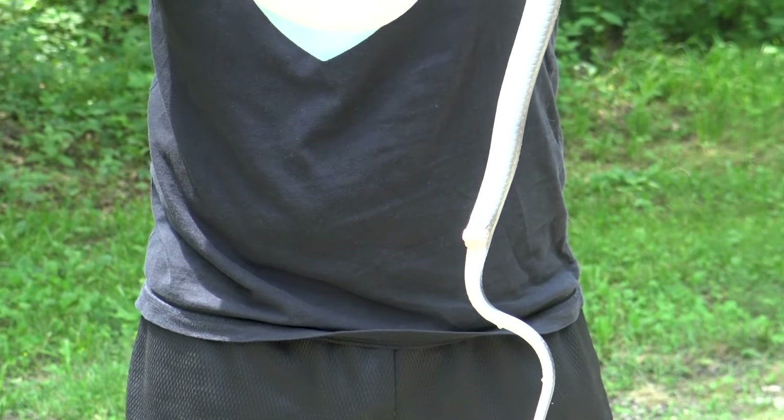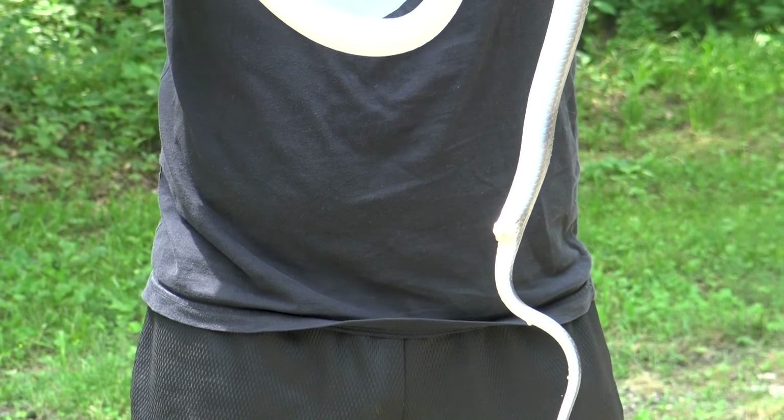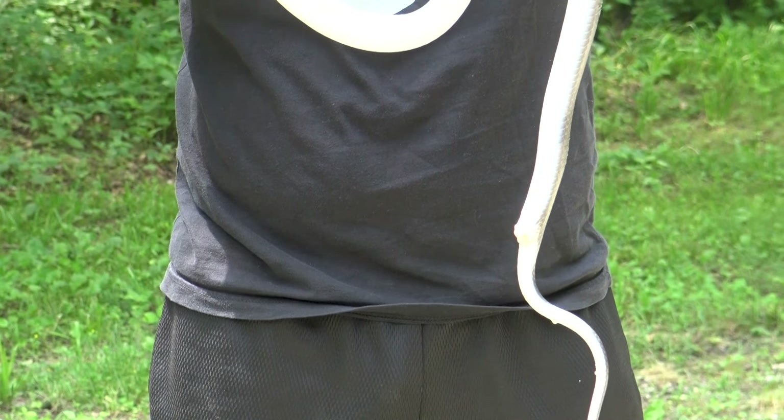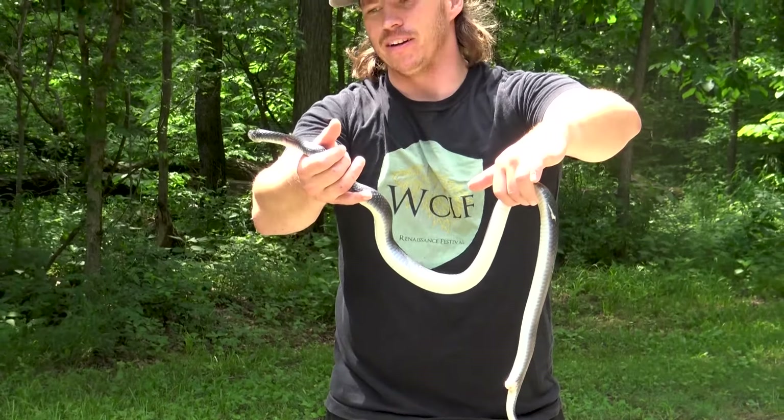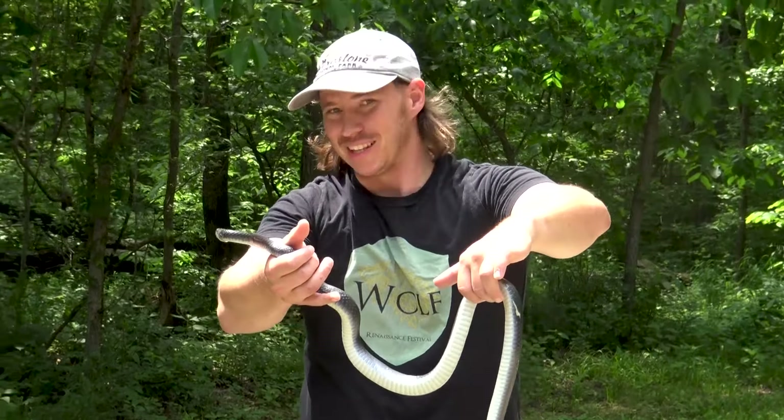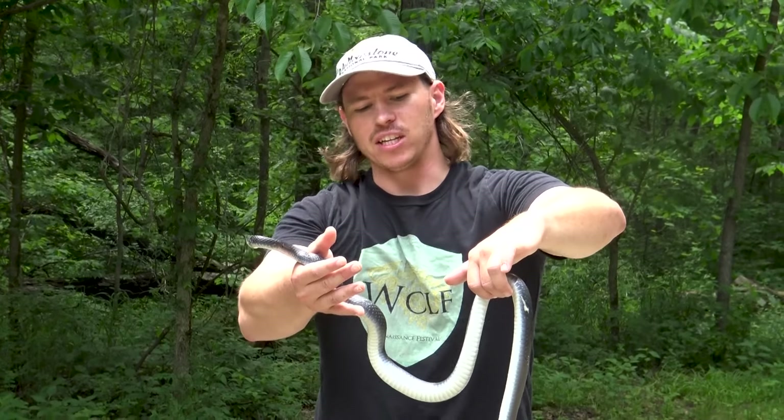If you've seen my previous video where I was talking about the rat snakes and how they'll sometimes musk on themselves to have this foul odor that causes predators to leave them alone — well, that's exactly what this snake did. And at first glance, based on the dark color, you might look at it and think it's a black rat snake. Actually, it's not.